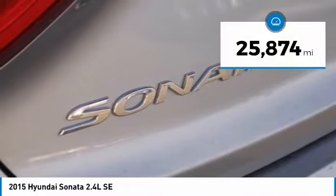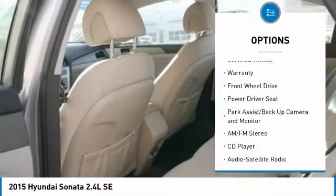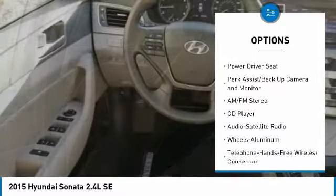This vehicle has less than 30,000 miles. Here are some of this vehicle's great options: anti-lock brakes, traction control, air conditioning.